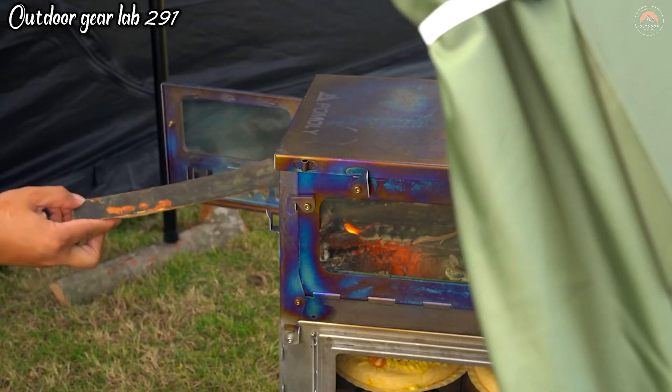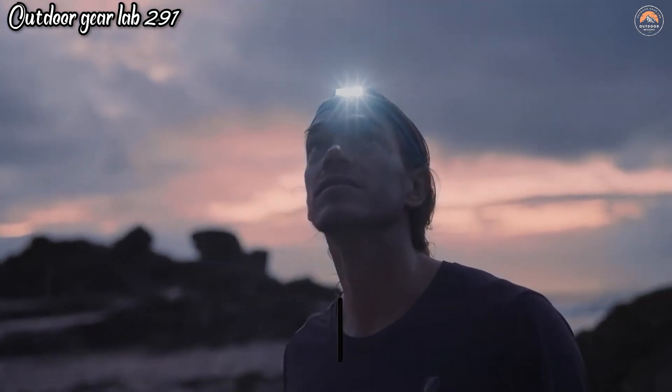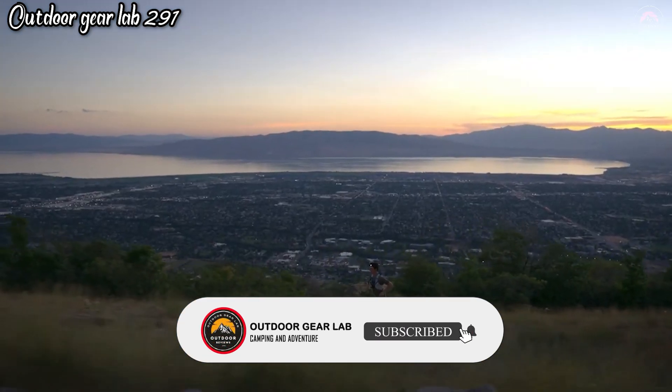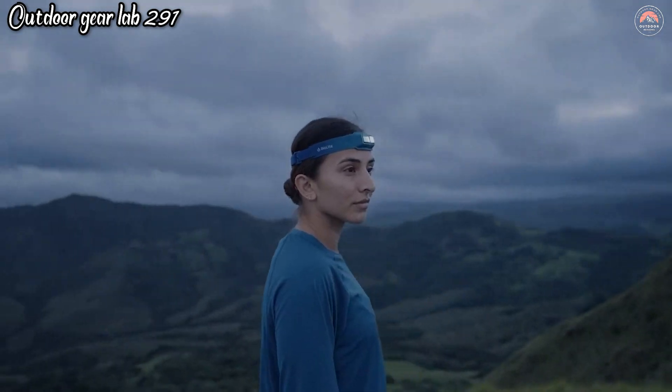Thanks for tuning into Outdoor Gear Lab. We hope you enjoyed this exciting exploration of outdoor gear and gadgets. To stay updated on our latest reviews, gear tests, and thrilling adventures, be sure to hit that subscribe button and ring the notification bell. That way, you'll never miss a moment of our entertaining outdoor escapades and expert gear insights. Until next time!